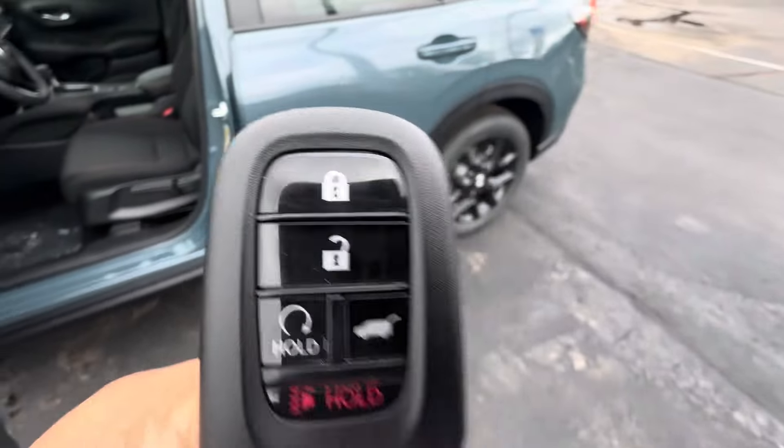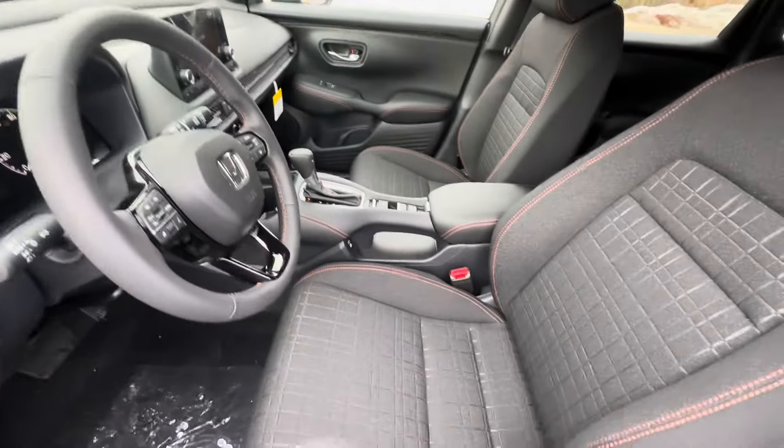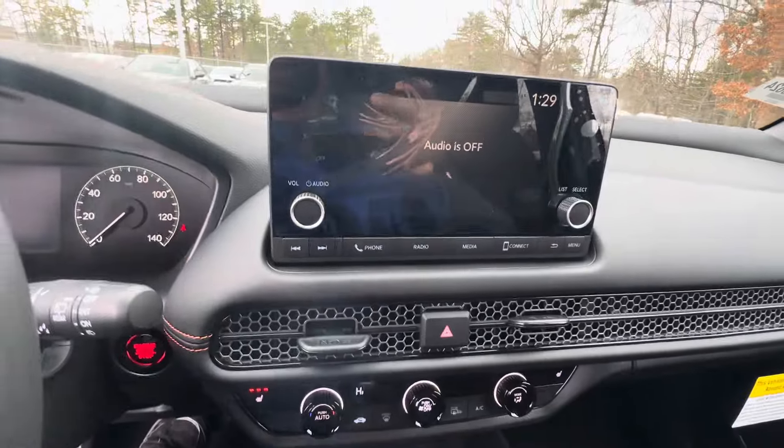This is a view of the key fob — it comes with remote start. The interior is very spacious with a whole new redesign, and CarPlay and Android Auto are equipped in this vehicle.